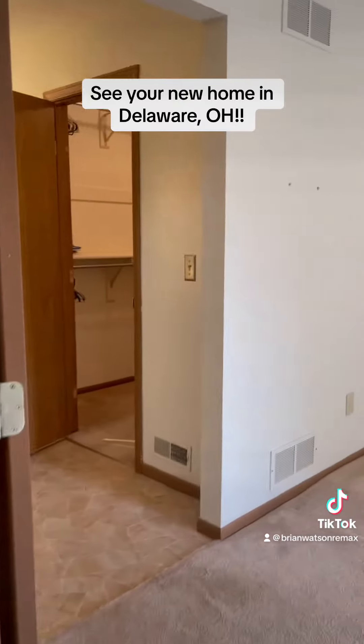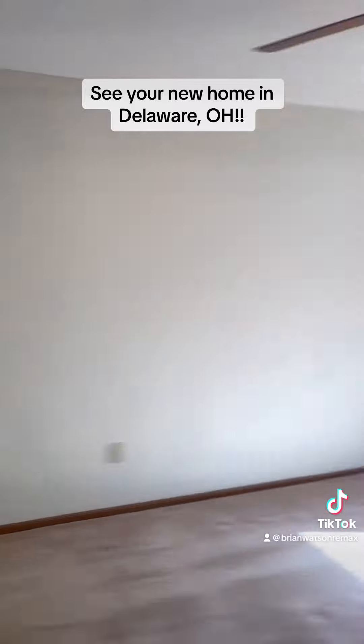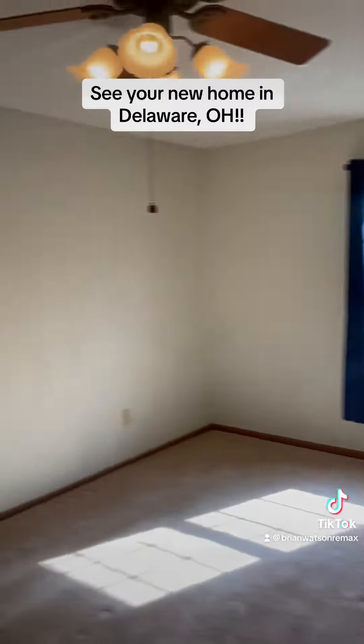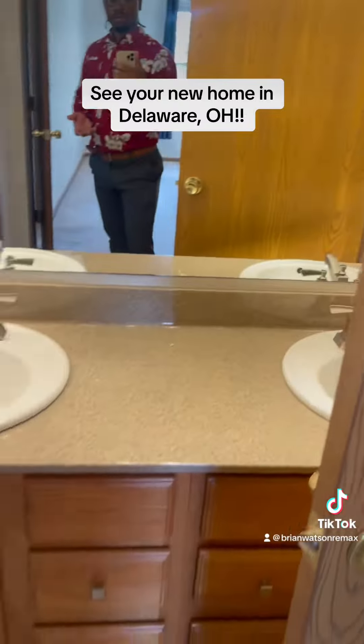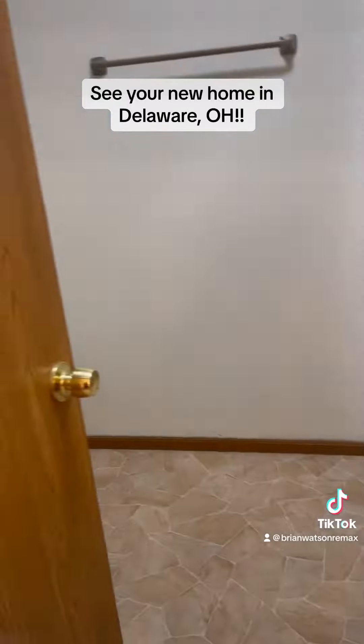Head upstairs to meet your four bedrooms and two full bathrooms. Here is your owner's suite. You've got a closet with plenty of space in it. This home is just waiting for you to move right into. First full bath here.